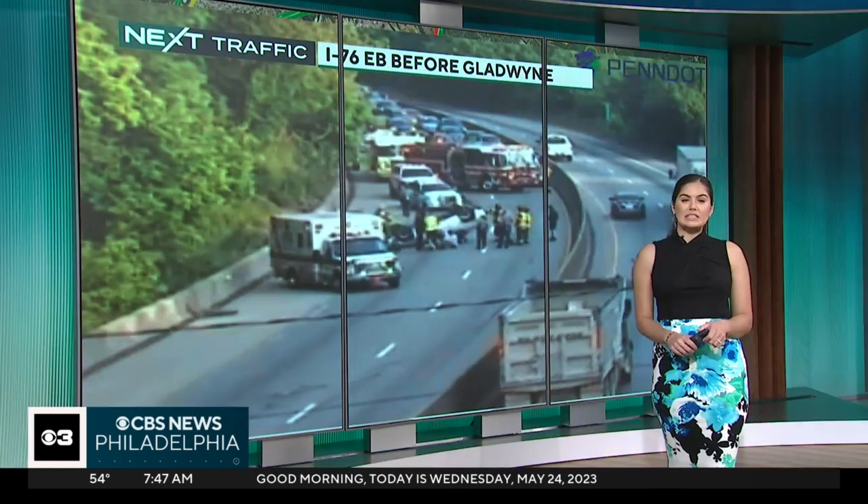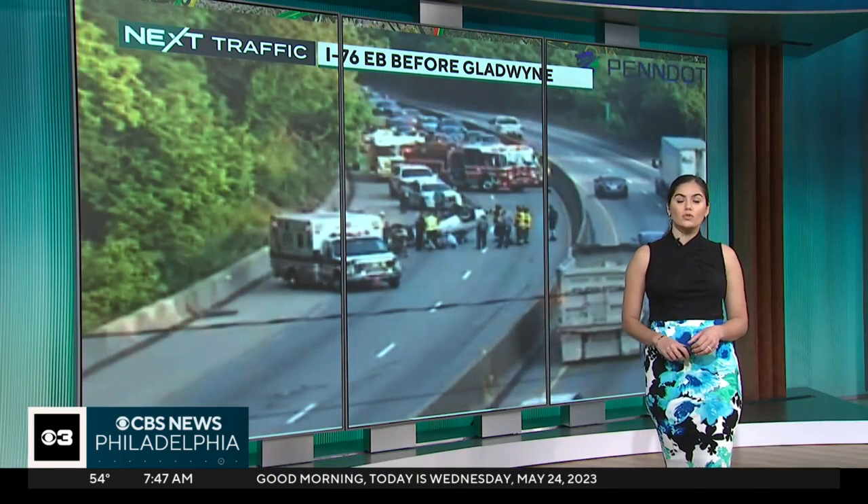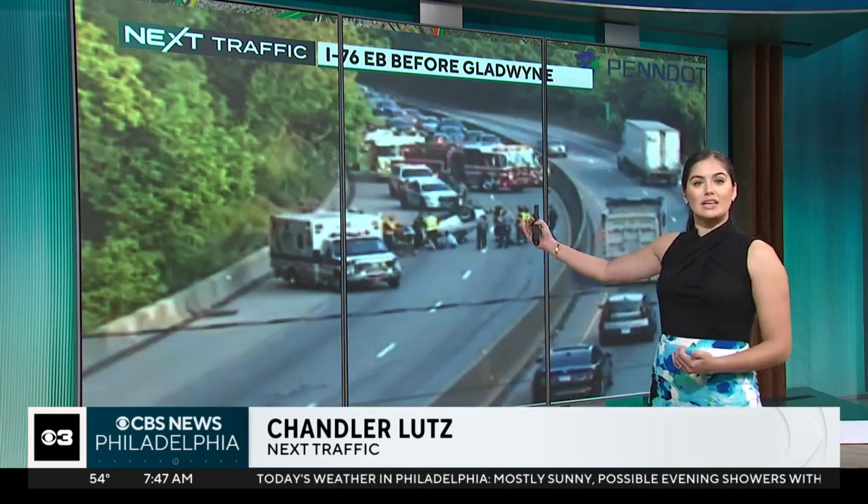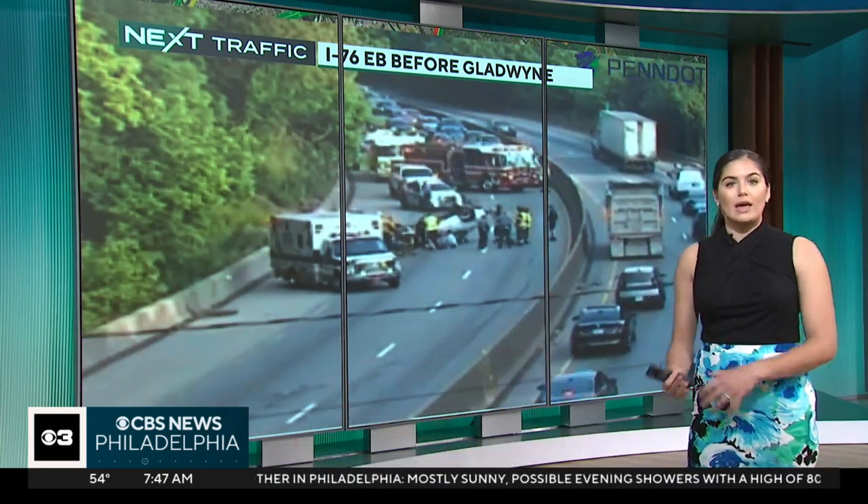Good morning, Kate. We are still following this serious scene — an overturned vehicle on the Schuylkill Eastbound, all just before the Gladwyne exit. They temporarily reopened the roadway and then closed it again.